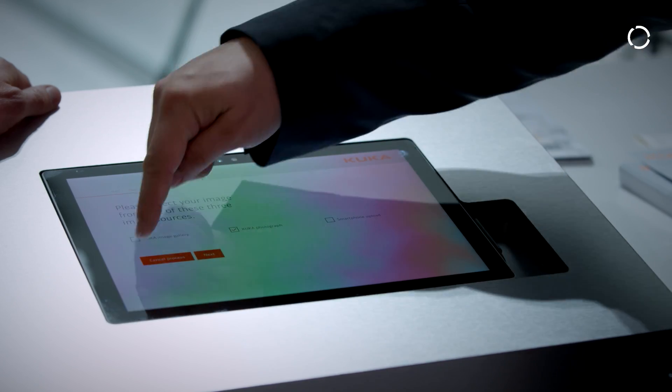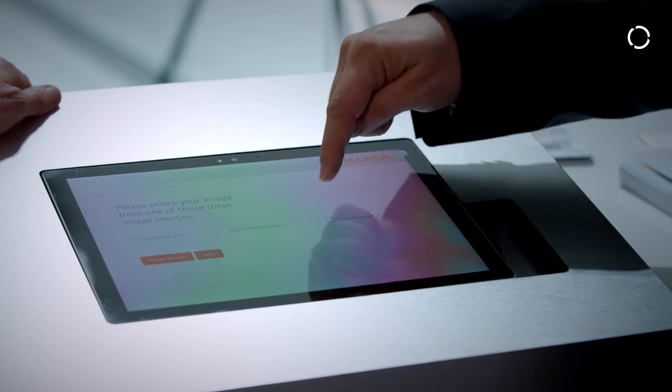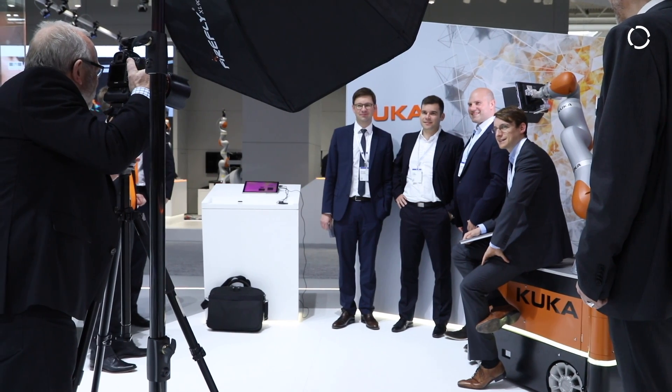Basically it's an order process for an individualized product. First, after selecting the language that you want to use, you have three options. You can either pick a stock picture, you have the option to have a picture taken here with our robot in the back — we have photographers here, so it's like a VIP photo booth. Or you can get your photo taken in the photo booth.